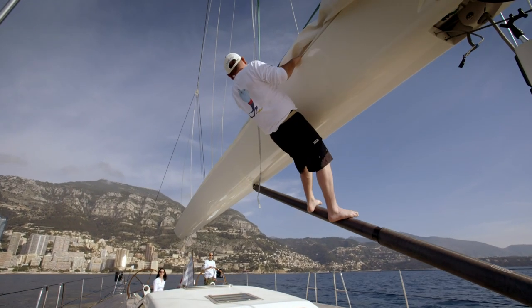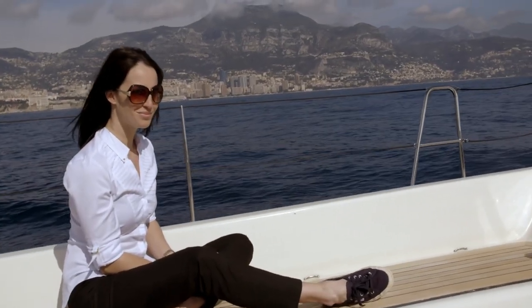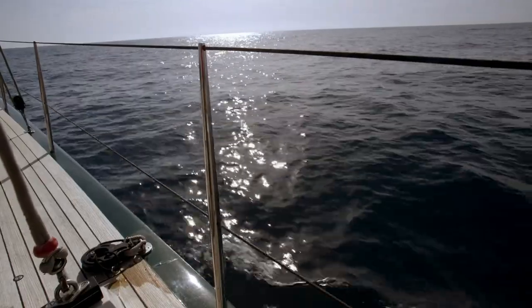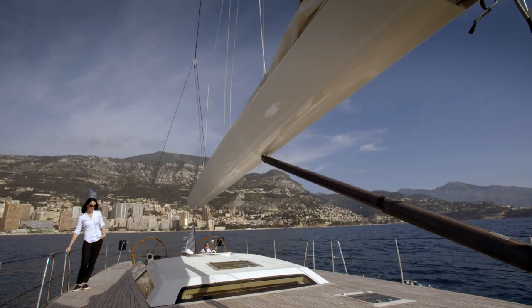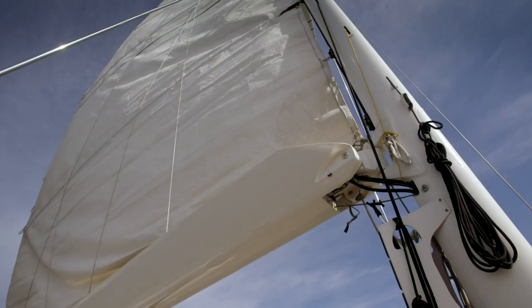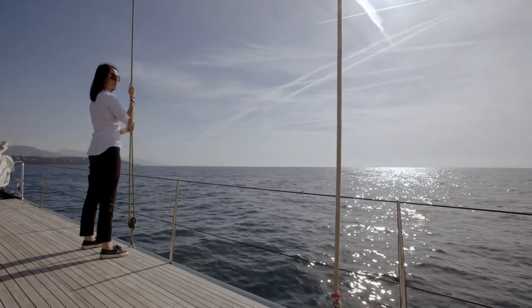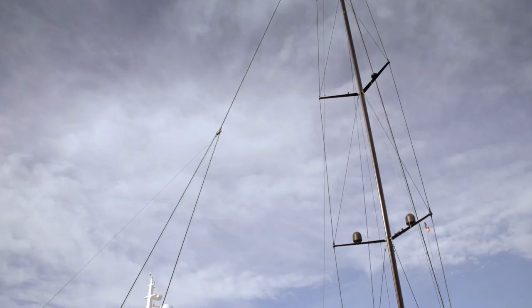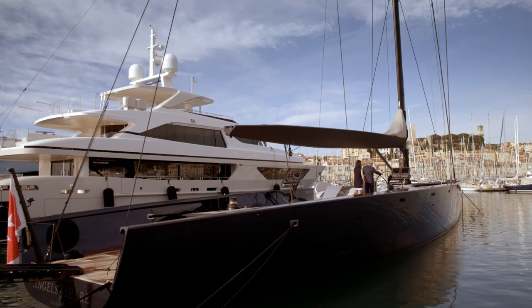Wally yachts can cost anything between eight to over fifty million euros — the sky really is the limit. They're expensive because they are packed with the latest design and technology. The high-performance sails can be raised just by the push of a button, and the motor yachts can reach speeds of over a hundred kilometres an hour. To show me how they're operated, Luca gives me a guided tour.